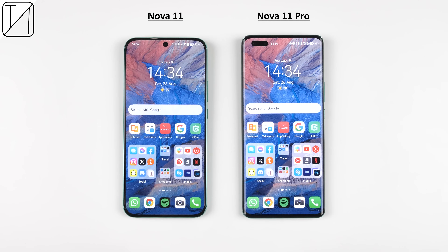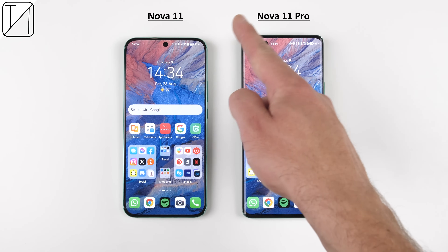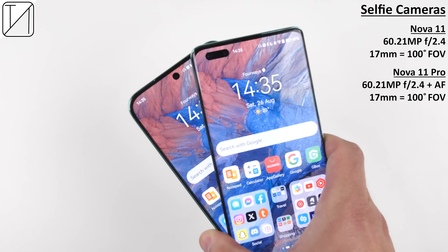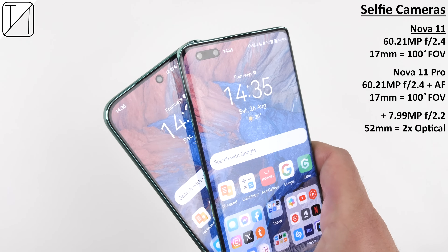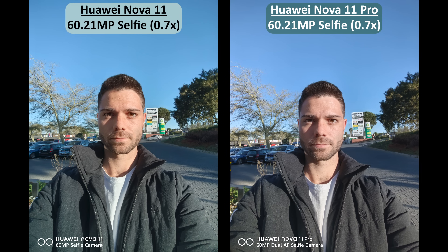Now it's time to focus on cameras, starting with selfie camera performance. Both devices have punch-hole notches at the tops of their displays, though the Nova 11 has a single centered punch hole while the Nova 11 Pro has a pill-shaped notch tucked in the top left corner. They both have the same 60MP ultrawide selfie cameras with an f/2.4 aperture, 17mm focal length, and 100-degree field of view, however only the 11 Pro has autofocus. The Nova 11 Pro also has an additional 8MP telephoto portrait selfie camera with an f/2.2 aperture and 52mm focal length offering 2x optical zoom and 5x digital zoom.